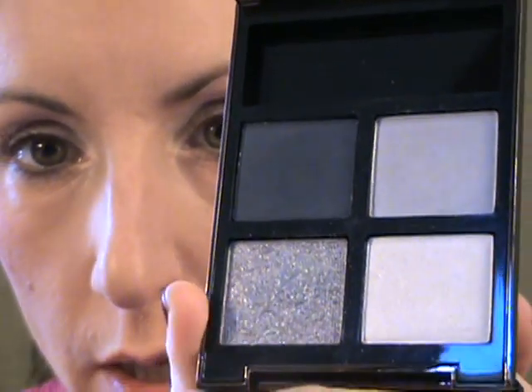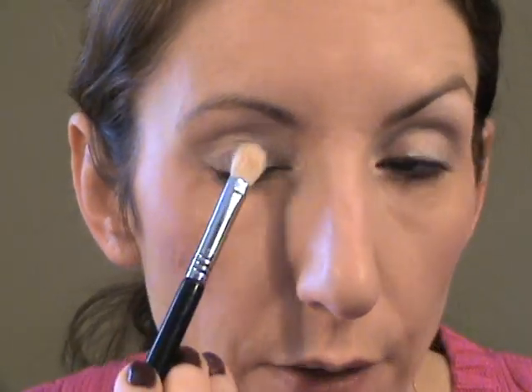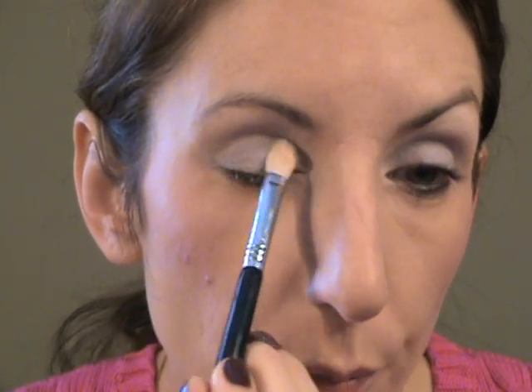The products I've pulled out for today's eye look are the Tom Ford Eye Color Quad in Ice Queen. One shade is very sparkly — it's a really nice blue-toned gray quad. I'm going to start with the Sigma E25 brush and the light gray color on the lid. I've used this quad before but haven't figured out the best way to use it. They are expensive quads but you do get quite a lot of product for the price.